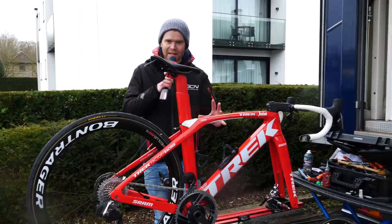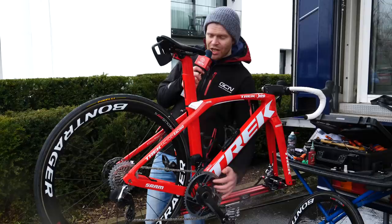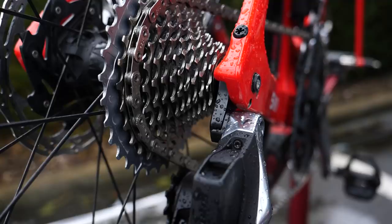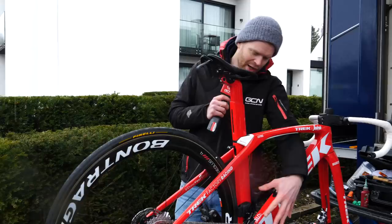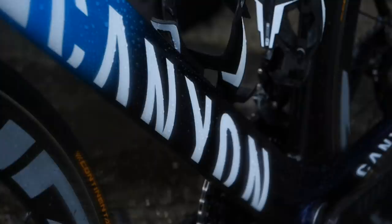Trek-Segafredo are sponsored by SRAM and are using SRAM Red AXS with a special 54/41-tooth chainset, much bigger than the standard one you or I can buy. That's combined with a 10-33 twelve-speed cassette on the back. Having that big 33 on the rear combined with those large chainrings on the front means the overall spread of gears is absolutely massive — much bigger than what we've seen on eleven-speed drivetrains in the past.